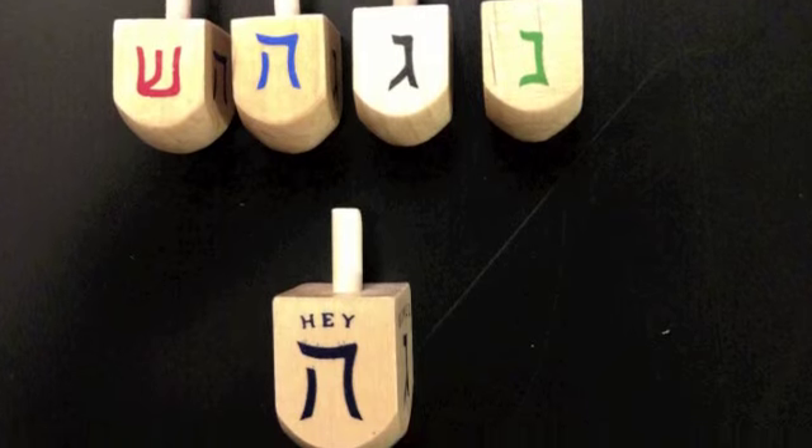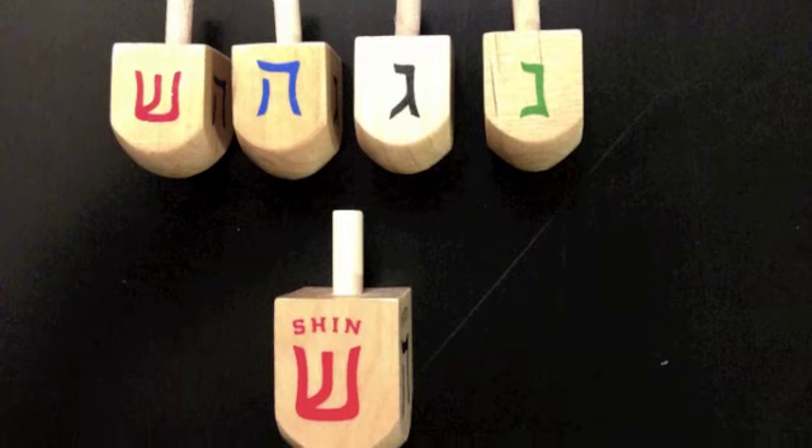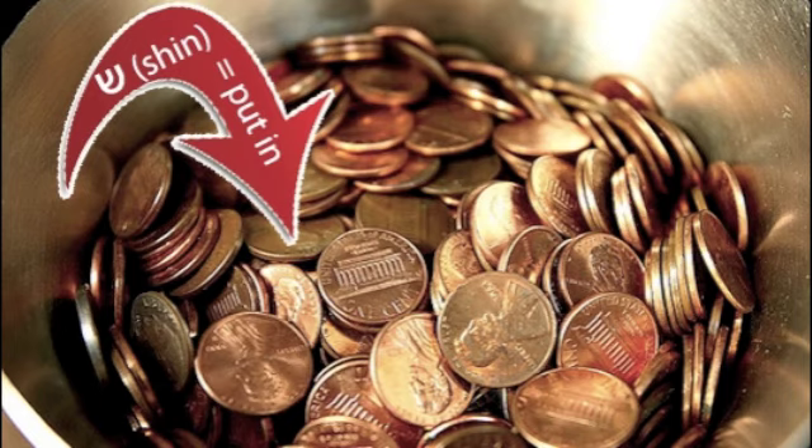Hey, or Hab, stands for half, so the player takes half the pot. Shin stands for Shtown, which means put — the player has to put in a coin or treat.